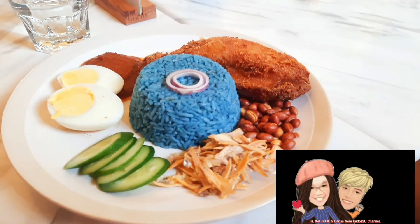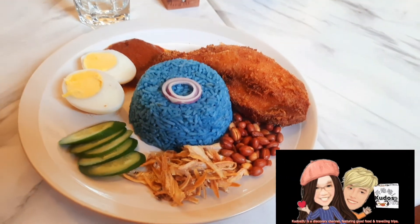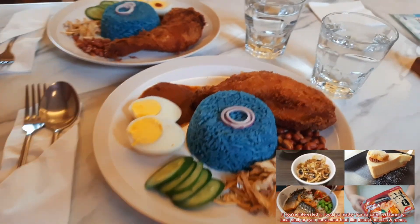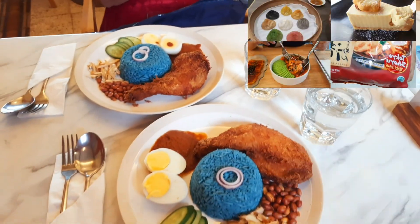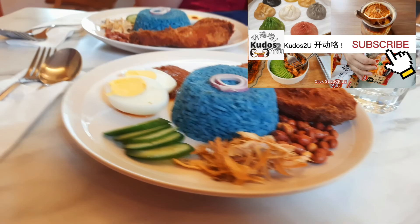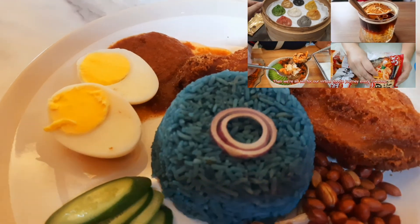This is Hill and Cerise from the Kudos2U channel. Kudos2U is a discovery channel featuring good food and travel trips. If you're interested in food — whether from a cafe, restaurant, local stall, or even convenience food like instant noodles and ramen — don't miss the exciting foodie journey with us. Just three clicks: click Subscribe, click the Bell, click All — then we're all set for our virtual foodie journey every Tuesday.